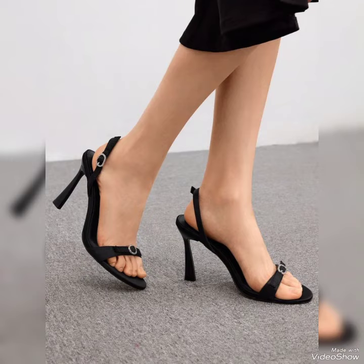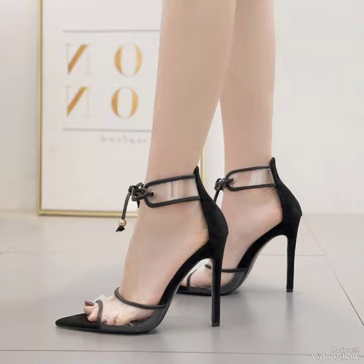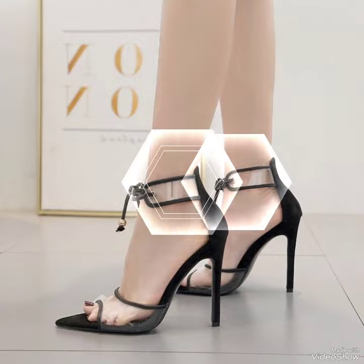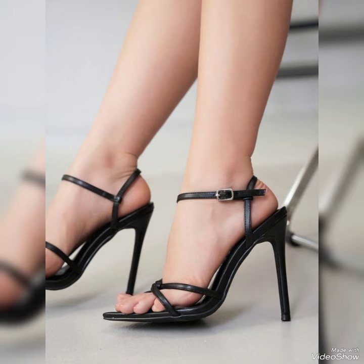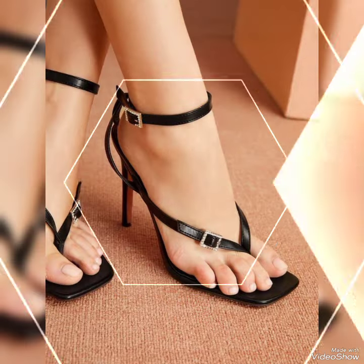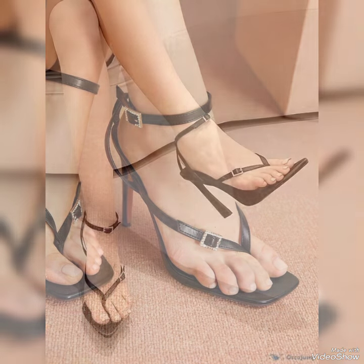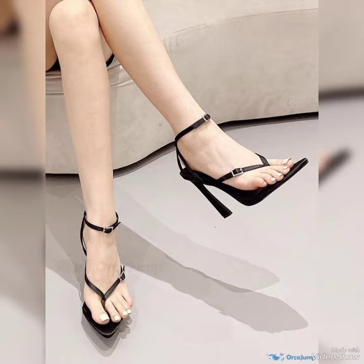Hello friends, welcome back to my YouTube channel Trendy Fashion. Today my video is about more stunning and very elegant designs of black high heel sandals. How are you, dear friends? I hope you are fine and doing well. Today I'm gonna share with you a decent and amazing collection of black high heel sandals for those ladies who want to look very stylish, gorgeous and fabulous.